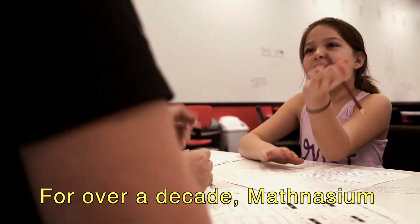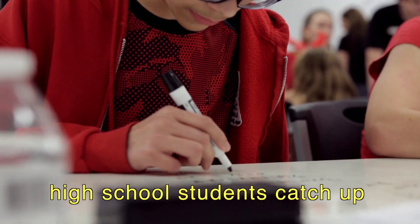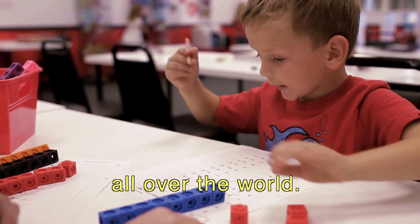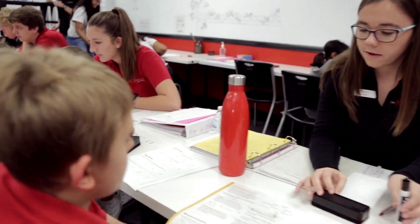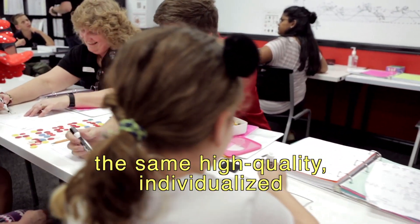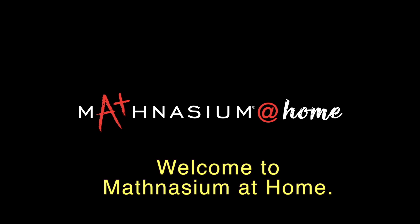For over a decade, Mathnasium has helped elementary, middle, and high school students catch up and excel at math in learning centers all over the world. Now, Mathnasium is proud to offer the same high-quality, individualized instruction to students at home. Welcome to Mathnasium at Home.